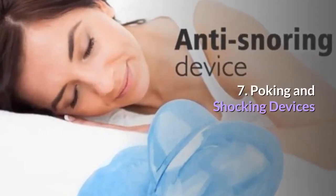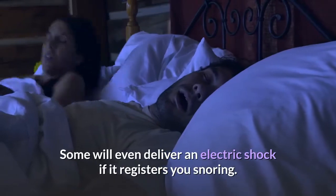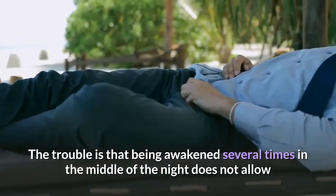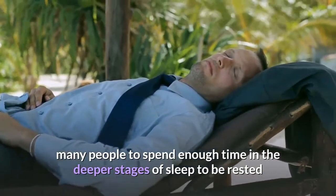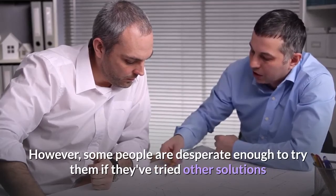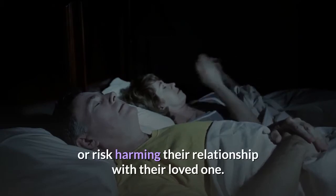7. Poking and shocking devices. Some devices will poke you awake if you are snoring. Some will even deliver an electric shock if it registers you snoring. The trouble is that being awakened several times in the middle of the night does not allow many people to spend enough time in the deeper stages of sleep to be rested and refreshed the next day. However, some people are desperate enough to try them if they've tried other solutions and are still struggling to get their snoring under control, or risk harming their relationship with their loved one.